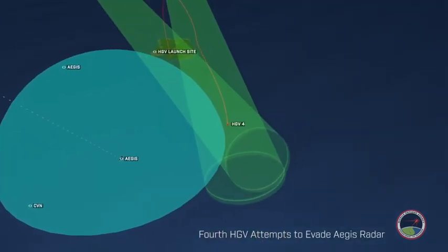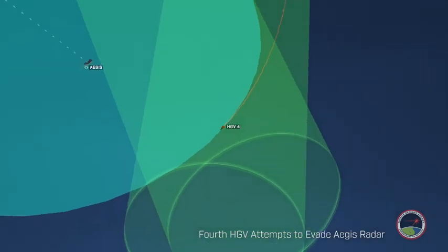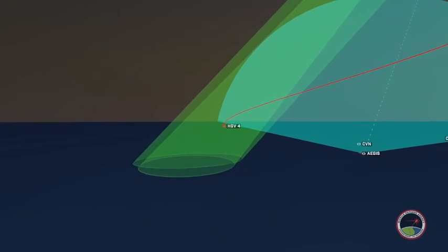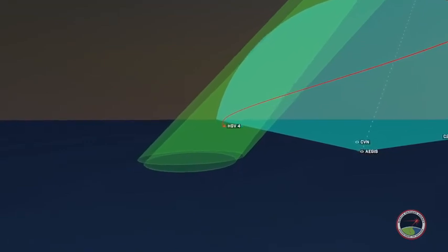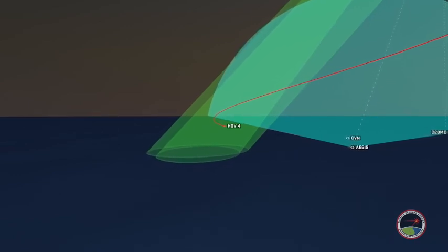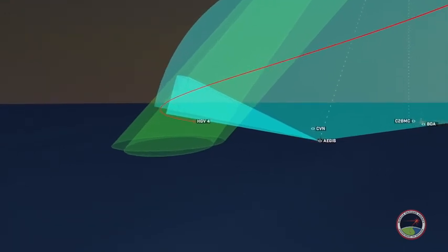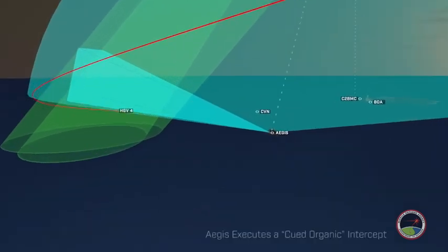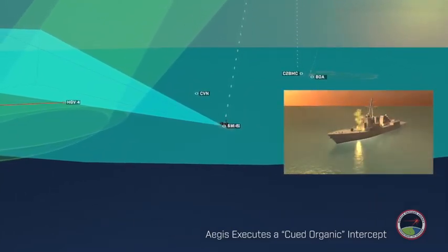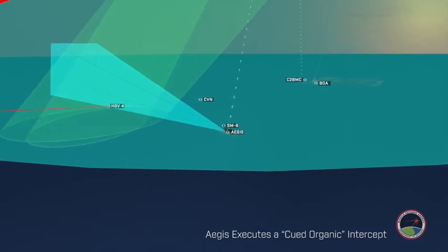The last and fourth hypersonic glide vehicle is approaching the high-value asset, attempting to avoid the Aegis Radar system. The Aegis Destroyer receives tracking data from the HBTSS. The hypersonic glide vehicle enters the Aegis Radar's range during the terminal phase of the trajectory, and the Aegis starts to plan a queued organic defense using the SM-6 interceptor. The Aegis Destroyer launches the SM-6 to intercept the hypersonic glide vehicle before it reaches the high-value asset.